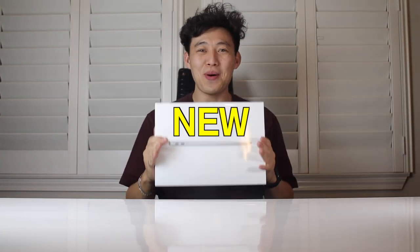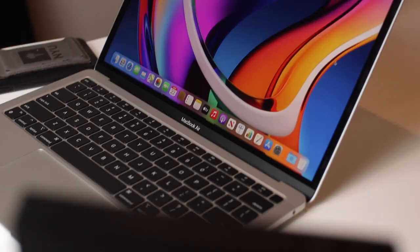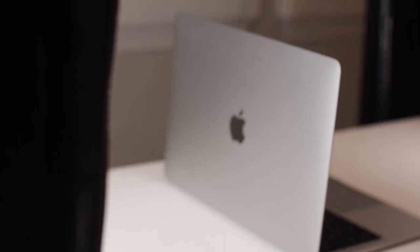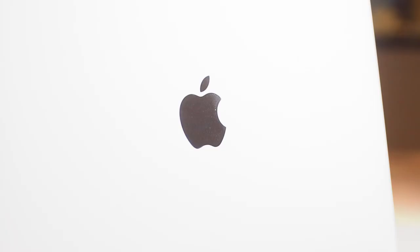So this is the new MacBook Air. Before I tell you guys all about it, I think it's best to know why I got it.